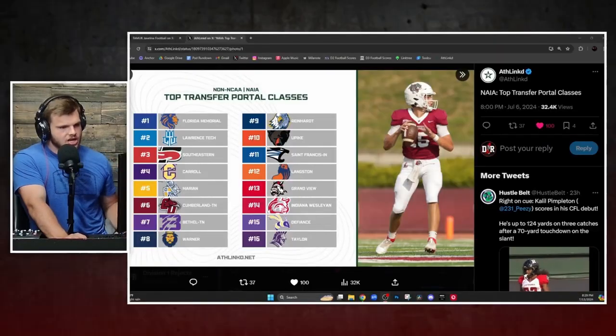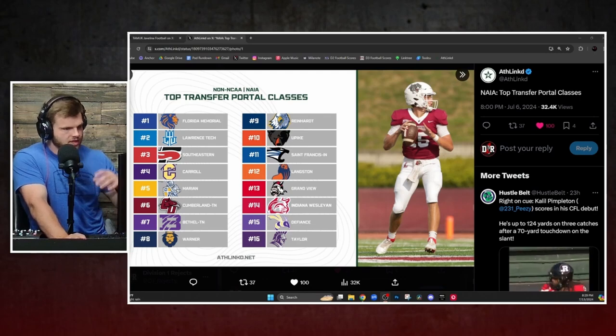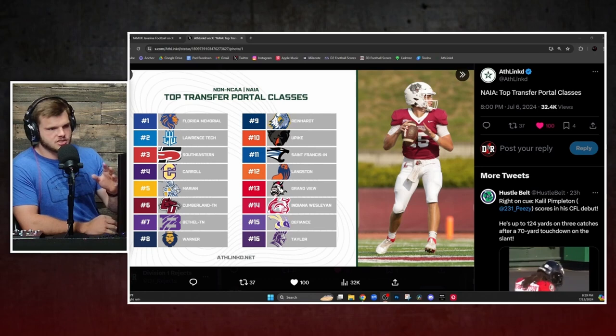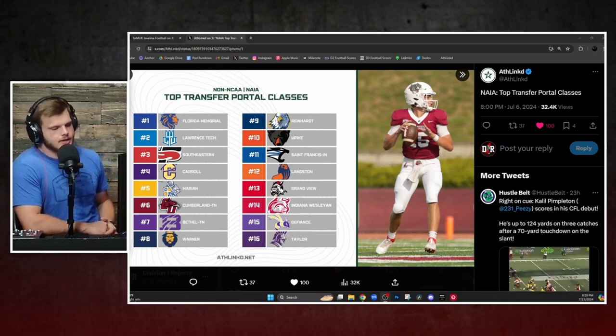Let's talk about potentially the best transfer portal classes in all of NAIA this year. According to our friends over at Athlinked, and looking at these rankings right here, I'll read a couple of them off just so the people at home can get a sense. We'll go top 10 right now because a couple of them have actually changed since the post, but the top 10 have stayed largely the same. Florida Memorial comes in at number one.